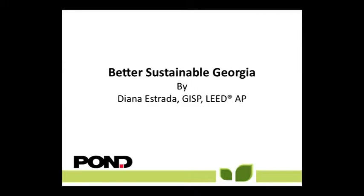Good evening, my name is Deanna Estrada. I'm a GISP and also a LEED AP accredited professional. I work at Pawn & Company as a GIS manager and also as a GIS instructor at Kennesaw State University. I've been working with this technology for over 18 years and I'm going to talk today about Very Sustainable Georgia.